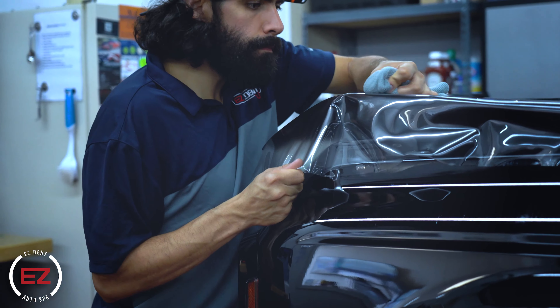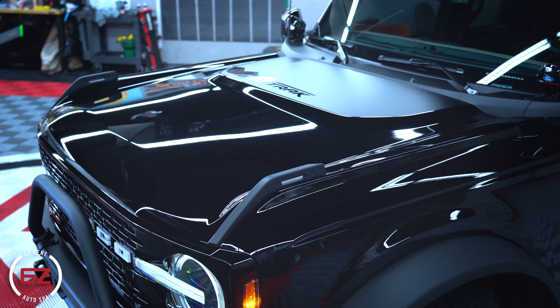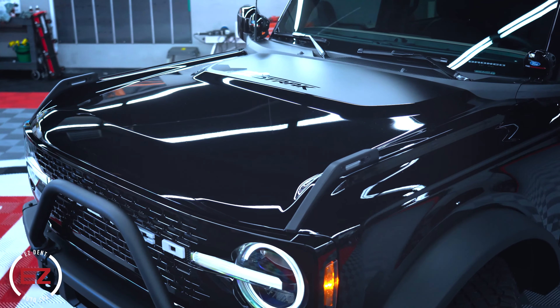The goal of paint protection film is to keep your car looking amazing, to protect it, and to make it where if something does happen to it, it's easier to repair and replace down the road.